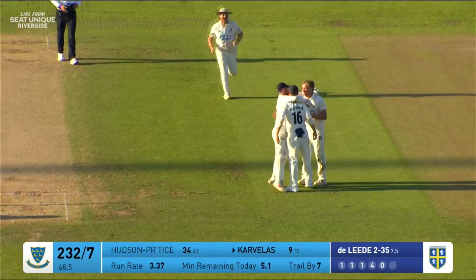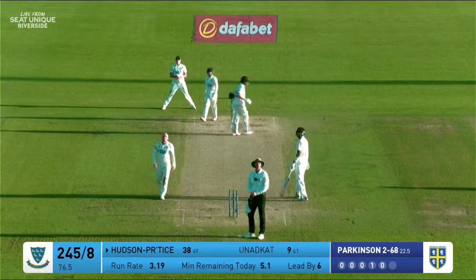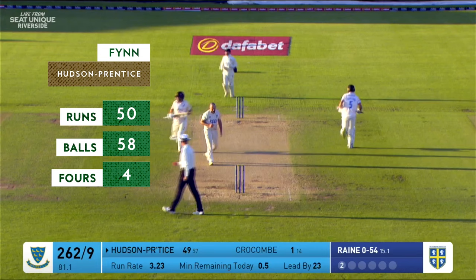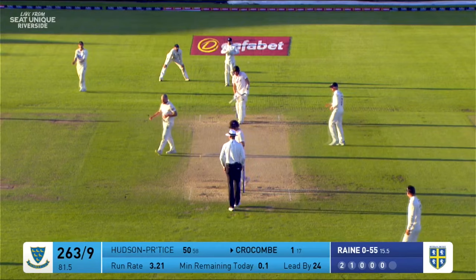He enters down the track and launches that one down the field — four or six I think. This is pushed away for 50 — he gets his 50 in the final over of the day. That is the end of the day's play then. Sussex have seen out the extra half hour and they have a wicket to play with tomorrow.